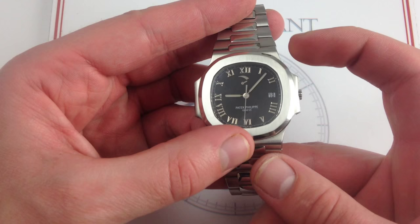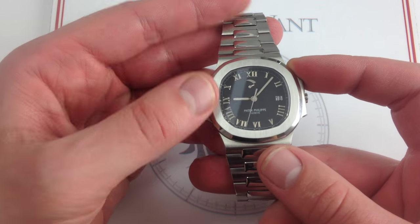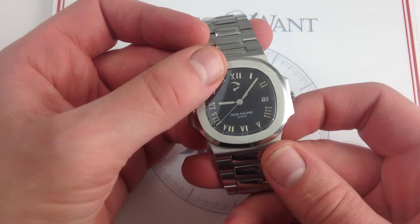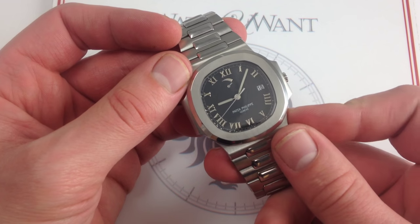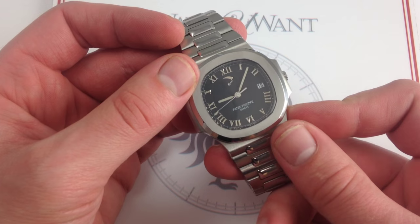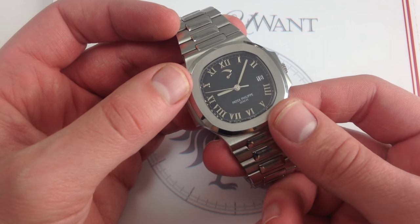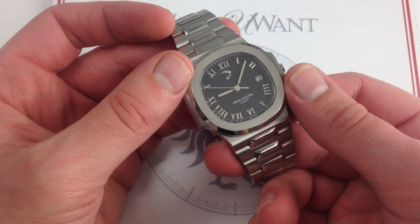What it also has is a movement worthy of a sports watch. It's based on Patek Philippe's caliber 330 — specifically the 330/196 SC with power reserve. You have the 48-hour power reserve, automatic winding, 3 hertz or 21,600 vibrations per hour.